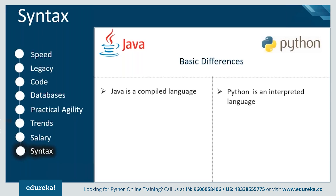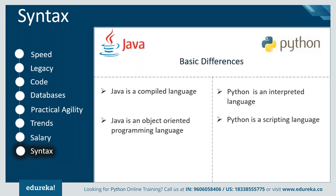Java supports encapsulation, inheritance, polymorphism, and abstraction, which makes it an object-oriented language. Python is also an object-oriented language, but it has an added advantage: it is also a scripting language, making it easy to write scripts in Python.